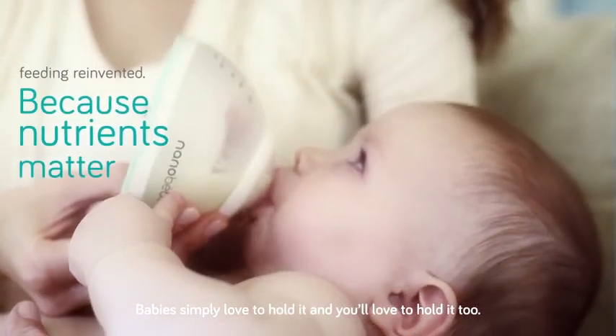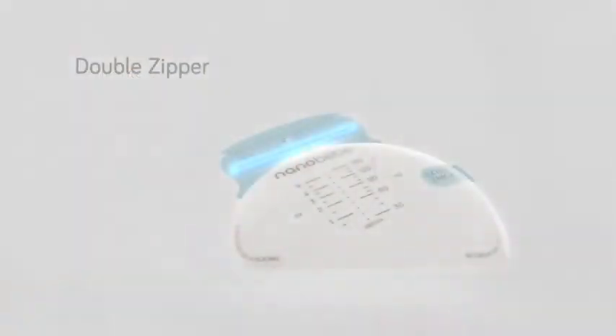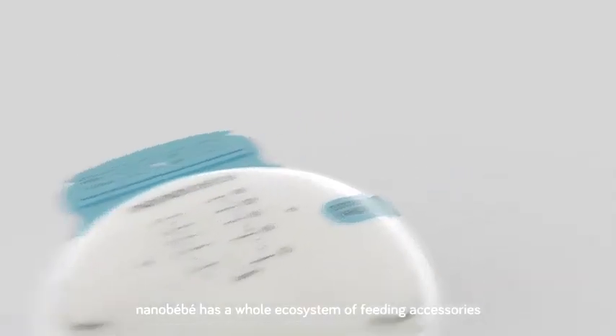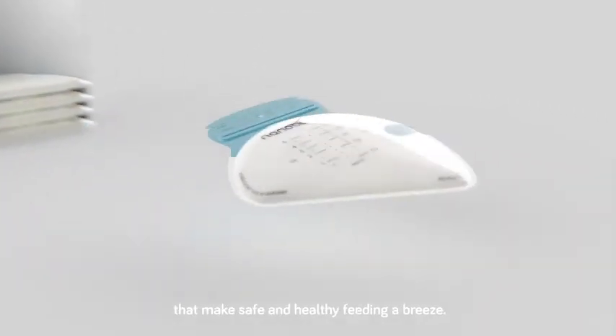Babies simply love to hold it, and you'll love to hold it too. NanoBaby has a whole ecosystem of feeding accessories that make safe and healthy feeding a breeze.